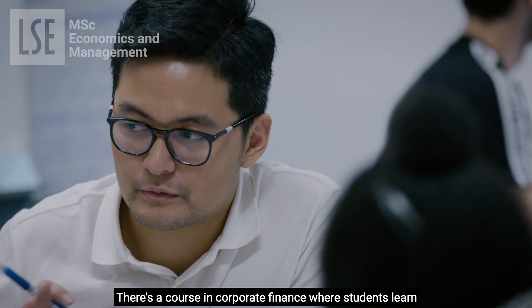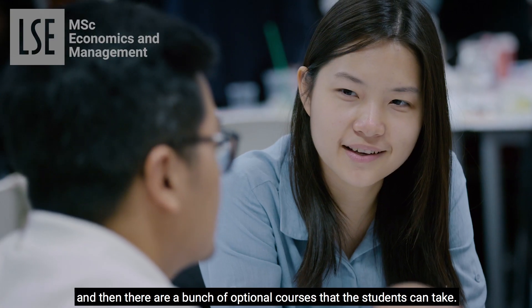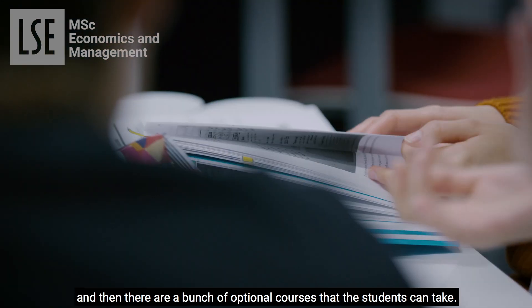There is a course in corporate finance where students learn about the financial structure of the firm and the available instruments for financing of firms' activity. And then there are a range of optional courses that students can take.